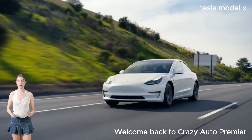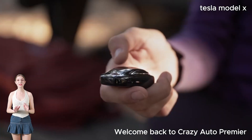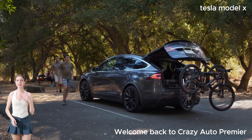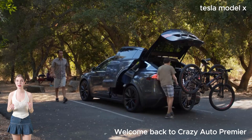Welcome back to Crazy Auto Premiere, your ultimate destination for all things automotive. Today, we're diving into the electrifying world of the Tesla Model X. Buckle up, because this SUV is about to blow your mind.